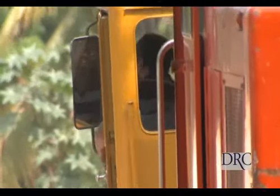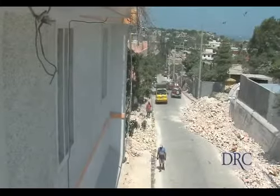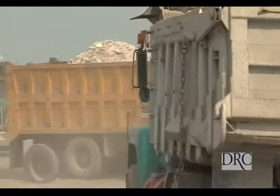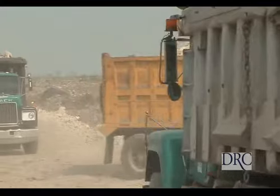We came in with some hand labor and multiple machines you see in the background — bobcats, front end loaders, trucks, dump trucks. We started removing all the debris from the sidewalks, everything in the right of way — taking it, putting it in the front end loaders, then loading the trucks and hauling it to the local landfills.